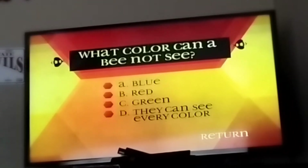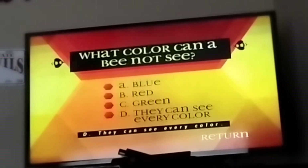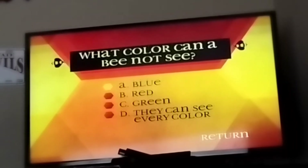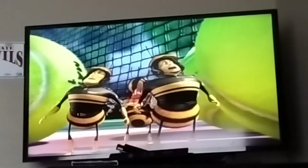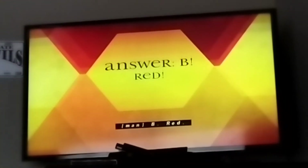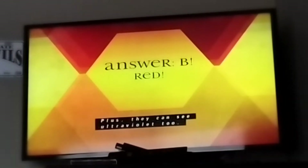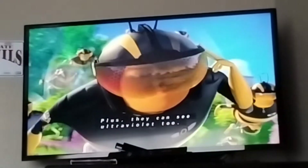What color can a bee not see? A, blue. B, red. C, green. D, they can see every color. The answer is B, red. Bees can't see red, but they can see all other colors humans see. Plus, they can see ultraviolet too.